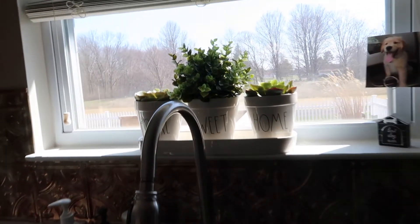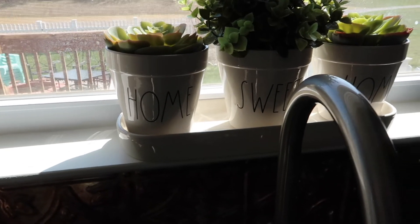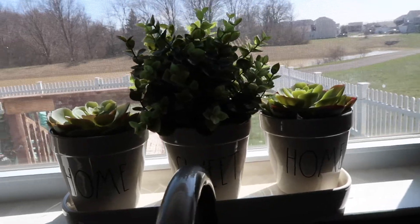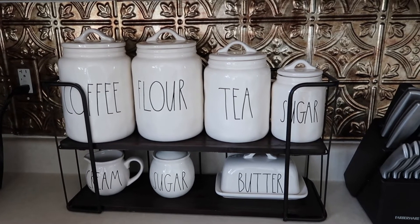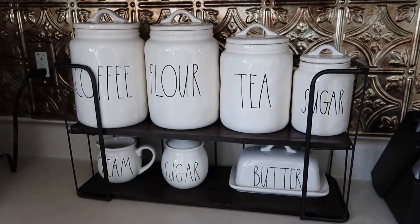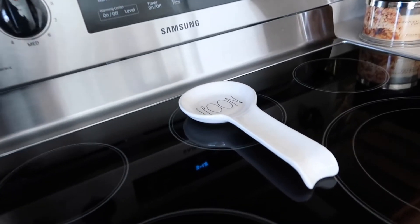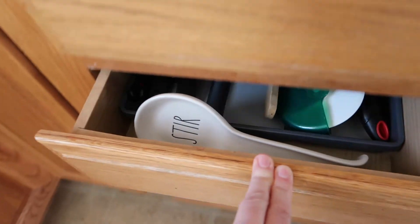Now we're going to head over to my windowsill, and I have a Home Sweet Home three-pot planter. I absolutely love this, and the plants are actually from Ikea — they are not real. I honestly cannot keep plants alive. This is my shelf I got from Hobby Lobby — pretty much everybody has this shelf. I'll link to it down below. I have coffee, flower, tea, sugar — that's a small sugar canister — and then I also have a little cream, sugar, and butter. I do use all of these except for the cream. I got the canisters off of Mercari. And here is my spoon rest and a stir spoon rest, which I keep for cookouts.